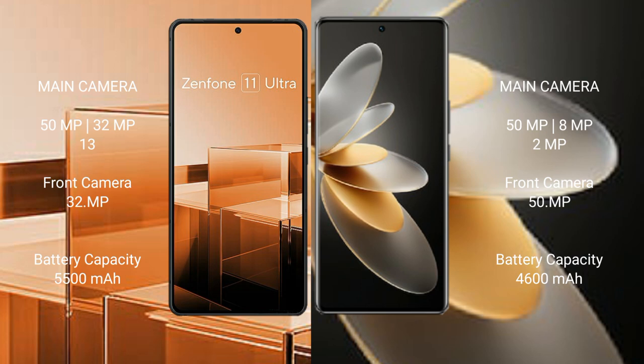VOV27 Pro features a rear triple camera setup: 50MP, 8MP, and 2MP cameras. Asus Zenfone 11 Ultra has a 5000mAh battery with 65W fast charging support.